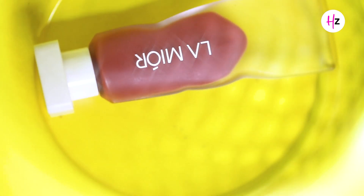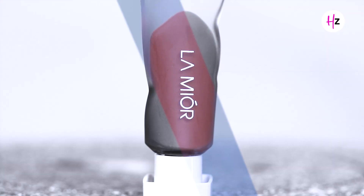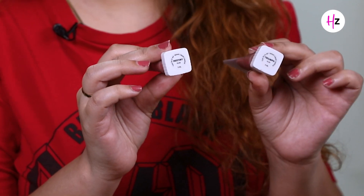Nude lipsticks are most in demand and you are always looking for a shade that you can wear on a daily basis. So today I'm going to review La Moise Can Do It All Velvet Liquid Lipstick. Here I have the velvet lipsticks in two different shades — Destiny and Triumph.